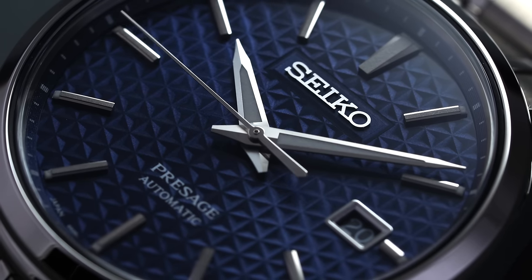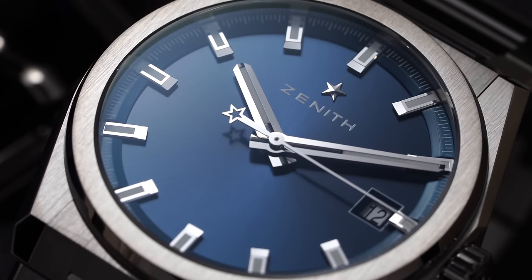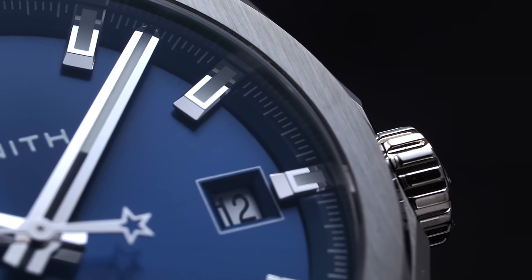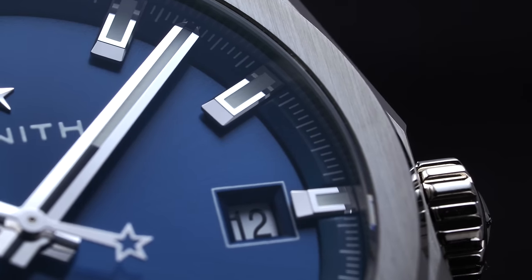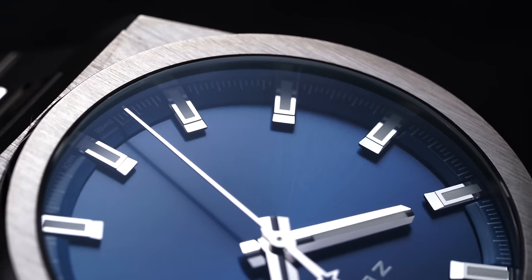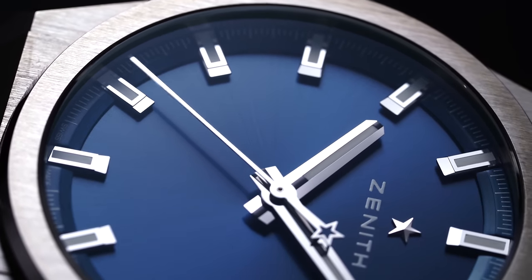Brands like Seiko do an exceptional job at the more attainable end in making a well-finished dial — that's a great way to set an appropriate standard for what exceptional should look like from an attainable perspective. Another execution you might see with applied markers is this cantilevered effect — how are the markers displayed? Something like the Zenith Defy — they're almost set off like little diving boards, cantilever, creating a really interesting three-dimensional look that draws the viewer in.